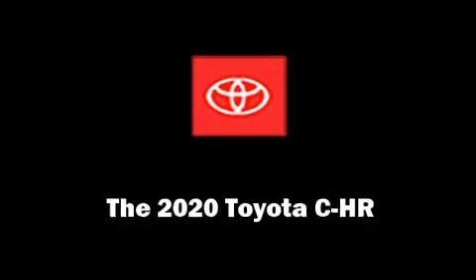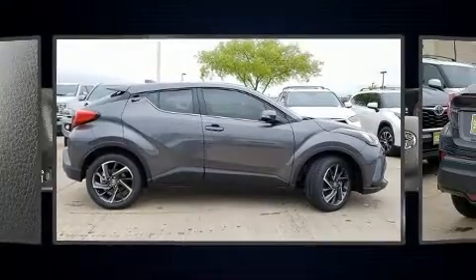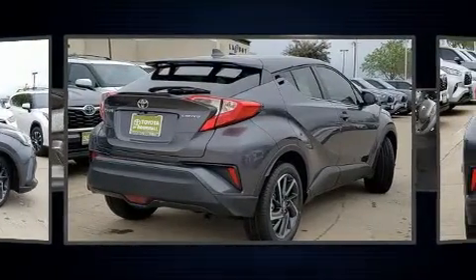Come test drive this 2020 Toyota C-HR. It features an automatic transmission, front-wheel drive, and a two-liter four-cylinder engine.